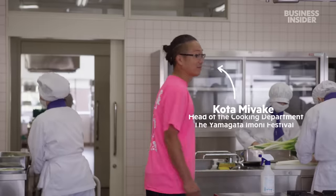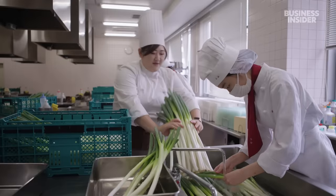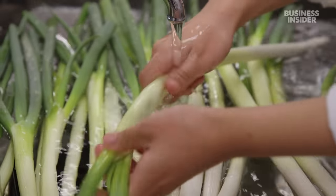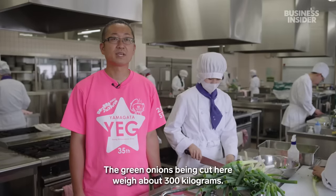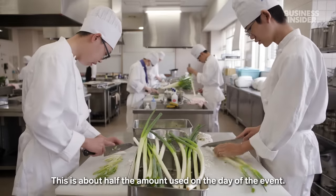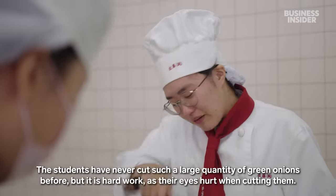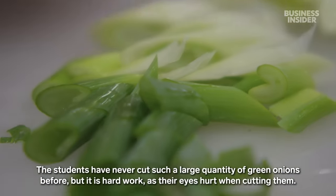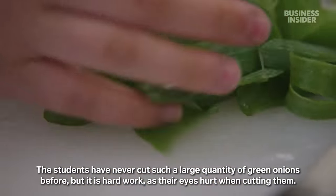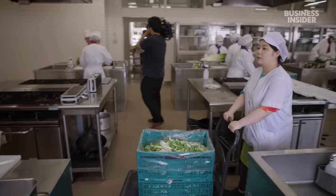Inside the prep kitchen, Hotamiyake, the head of the festival's cooking department, oversees a team of students who are in charge of washing and cutting 3,500 green onions — about 300 kilograms in total. It takes about half a day, and cutting such a large amount is very difficult. The cut green onions are also stored in plastic bags and refrigerated overnight.